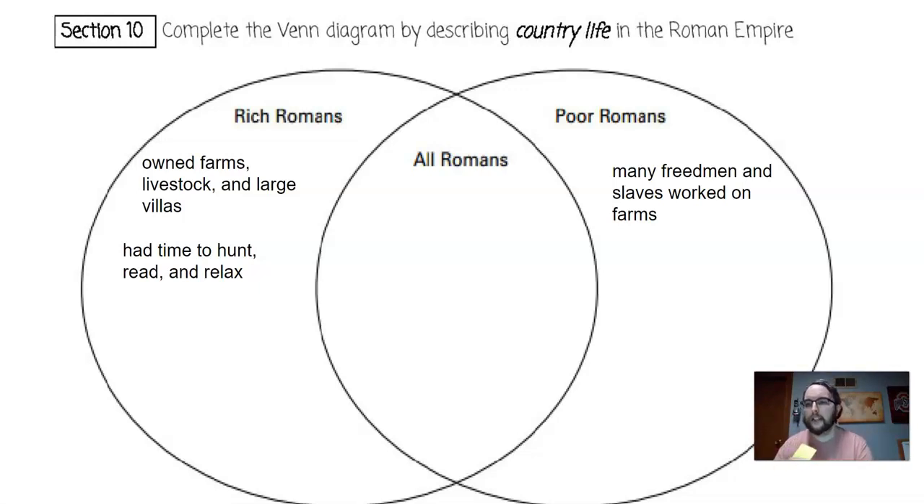For poor Romans that lived in the countryside, many worked on the farms of the wealthy. Other poor Romans had their own very small farms and lived in huts.